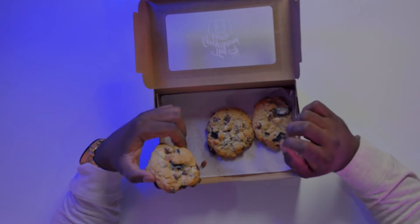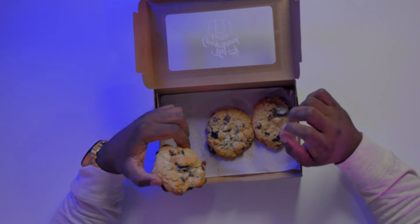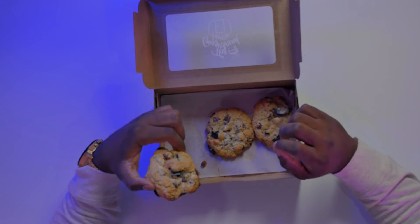Looking at this cookie, you could see it is full of ingredients. It's not a low-end cookie — it is one that is filled with chocolate chips.